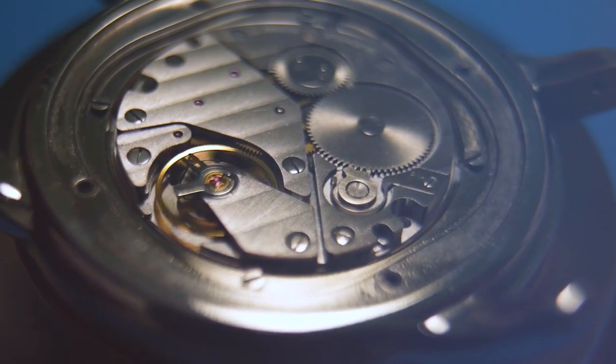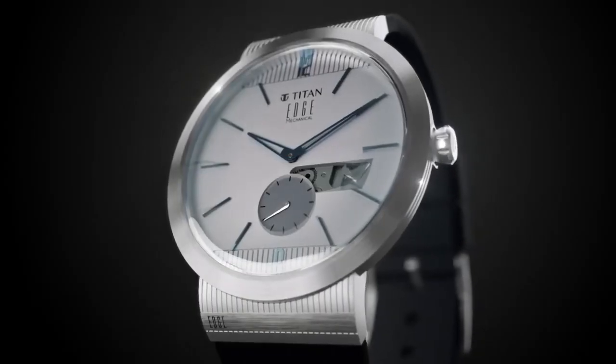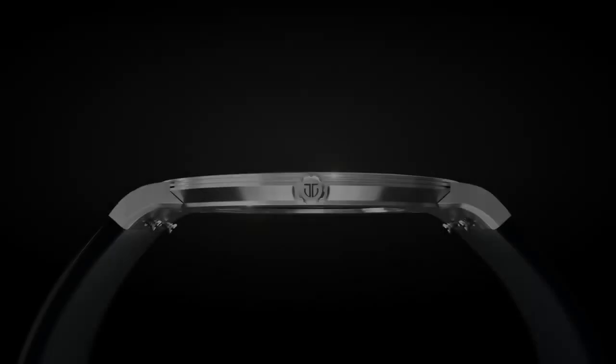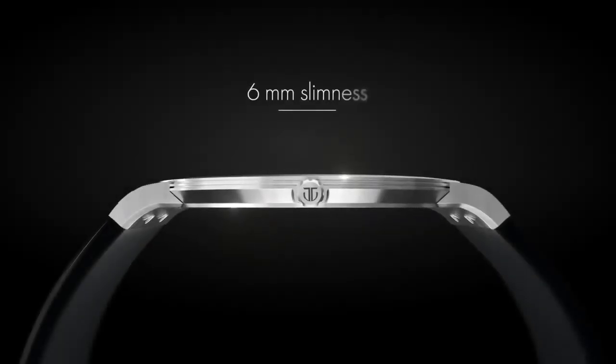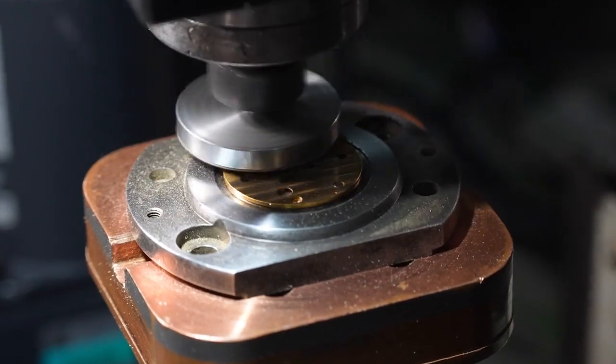The best way to predict the future is to create it. Presenting the Titan Edge Mechanical — the slimmest mechanical watch from Titan, perfected over 5 years with relentless dedication.